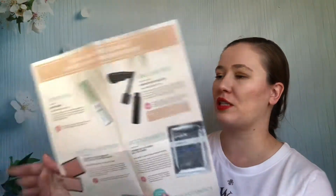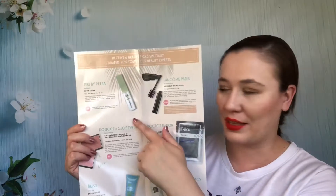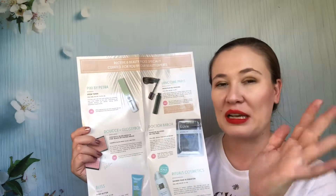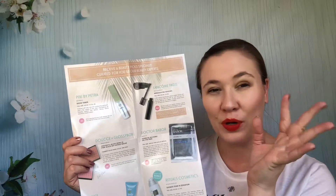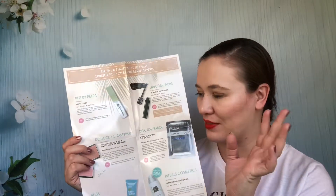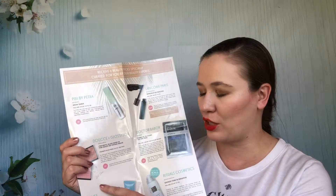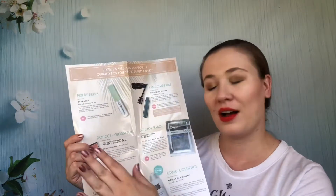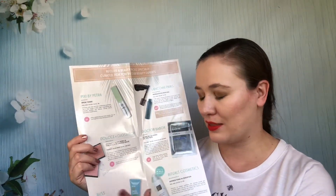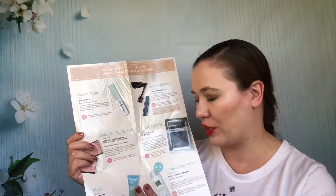This box had a brow tamer from Pixie by Petra that I used, but what I didn't like was the clear tube — you could see how gunky it looked inside because when you're taming your brows you get little bits of powder and foundation in it. There was a Glossy Box blush from Duché — I don't like this brand at all; I got rid of all their blushes. The ones I haven't gotten rid of will be going very soon.